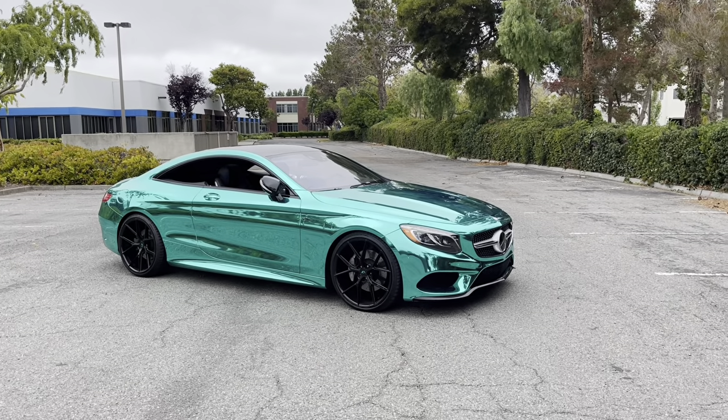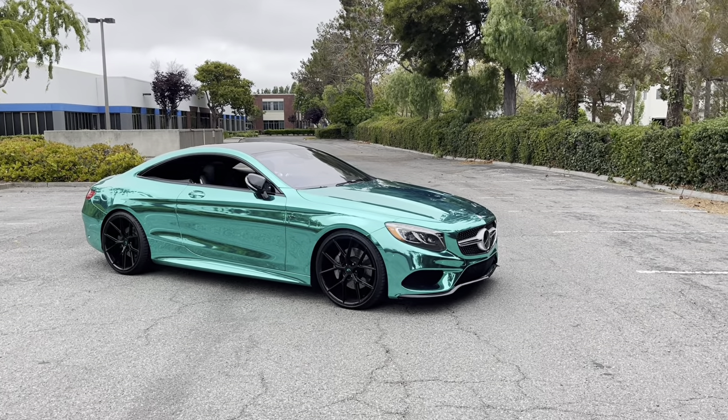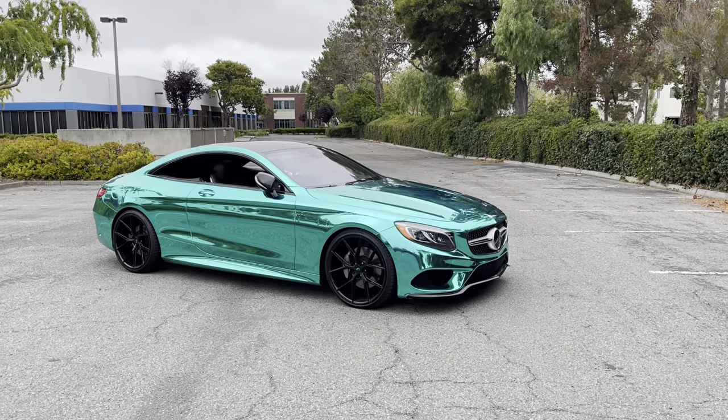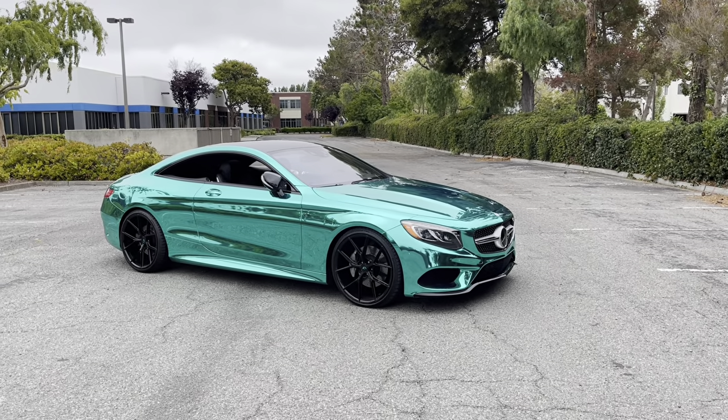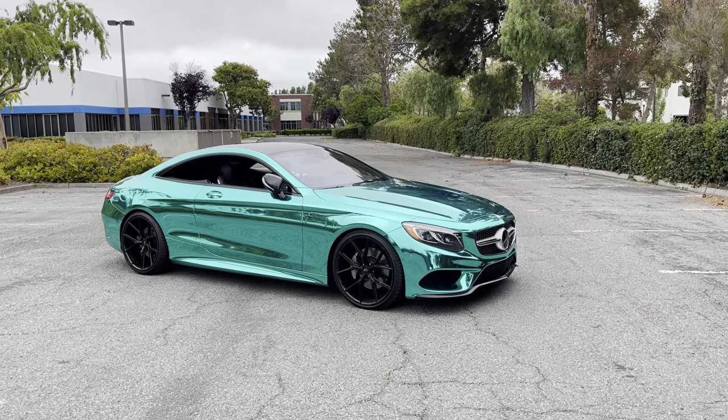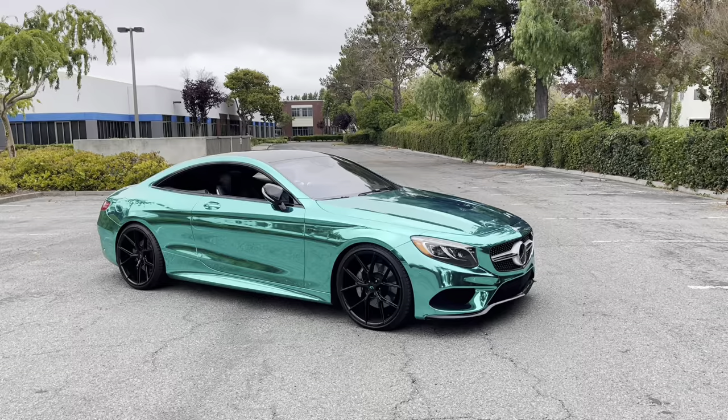Before I start today's video, I know everyone's seen the title, so leave in the comments: do y'all like the fact that they start making the C coupe, the E coupe, and the S coupe look alike, or just Mercedes looking alike in general? Or did everyone like that distinctive look? There's a reason for it — I'm gonna be explaining why they are starting to look alike.